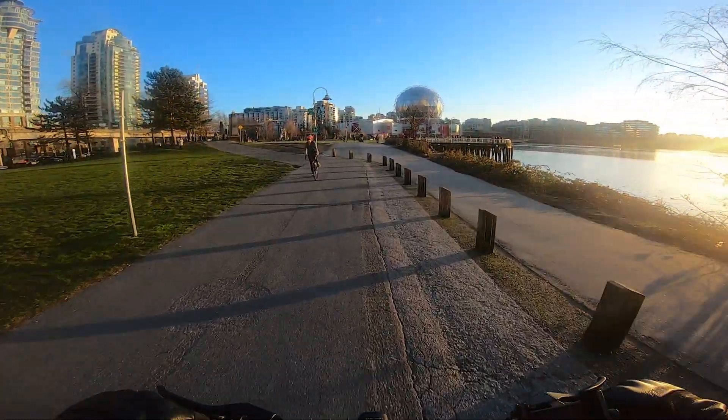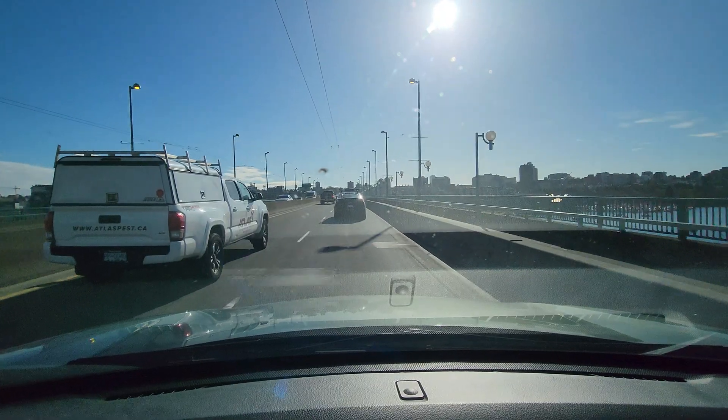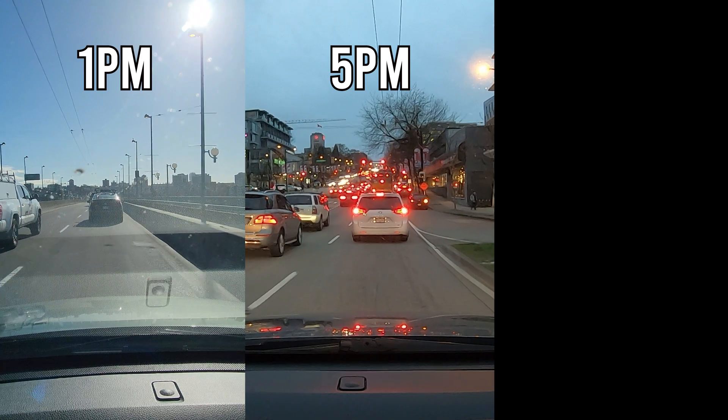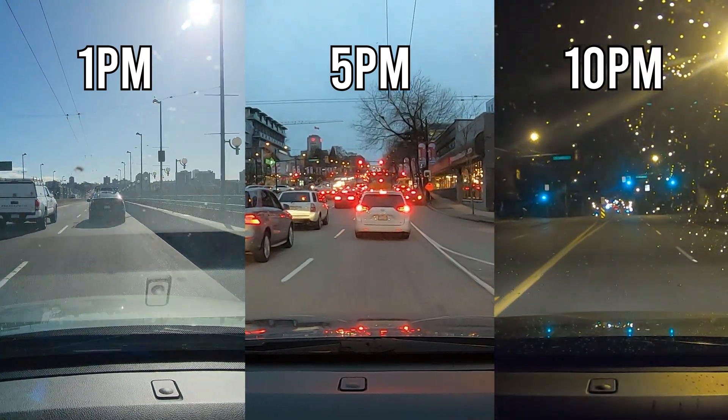I took the round trip three times on my Apollo City Pro, three times in my car, with three separate departure times: early afternoon, afternoon rush hour, and late night. And I like real world tests, so this is not a race. What that means is I'm going to ride and drive safely, but also to conditions.